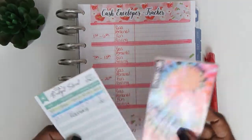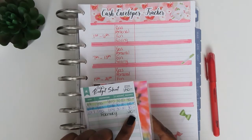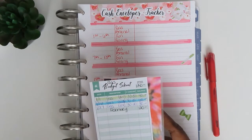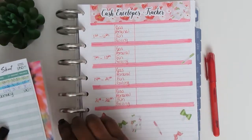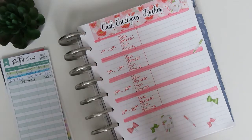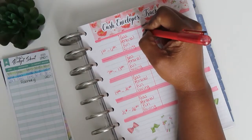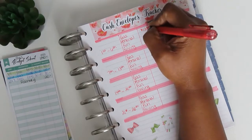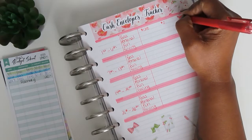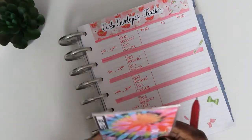Gas is cashless. I went ahead and put in February's allocated amount of $120 for gas. I did not have to put gas in my vehicle from the first through the sixth, so I started at $120 and did not use anything. I still have $120 allocated for gas, so I'm good there.